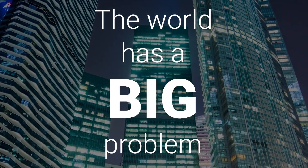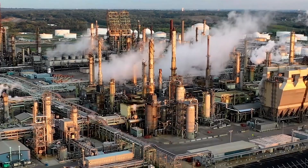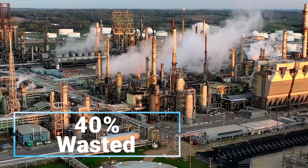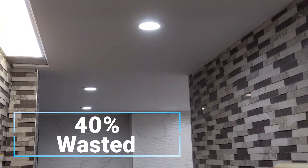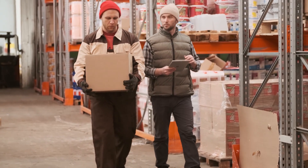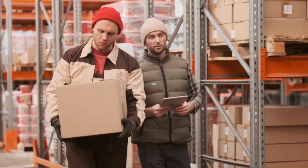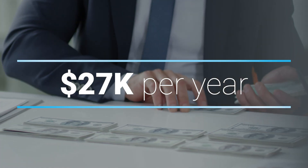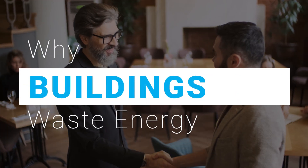The world has a big problem. Roughly 40% of the electrical power consumed by buildings is wasted, mostly by lighting and HVAC systems. This waste could cost a typical 25,000 square foot facility about $27,000 each year. It's often an overwhelming task with high stakes to decide how to save energy in a building. So first, let's start with why buildings are wasting it.